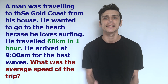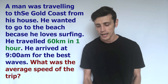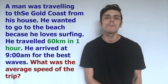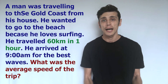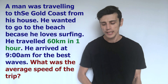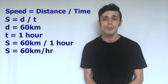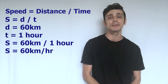We keep going to make sure there's no other important information. The next line says he arrived at 9am because that's when the best waves for surfing were — again, great for him, but not important for solving speed of the trip. So now I take my information: 60 kilometers and one hour, substitute into the formula distance divided by time, giving us 60 divided by 1, and that gives me an answer of 60 kilometers per hour. That's the average speed of his trip.